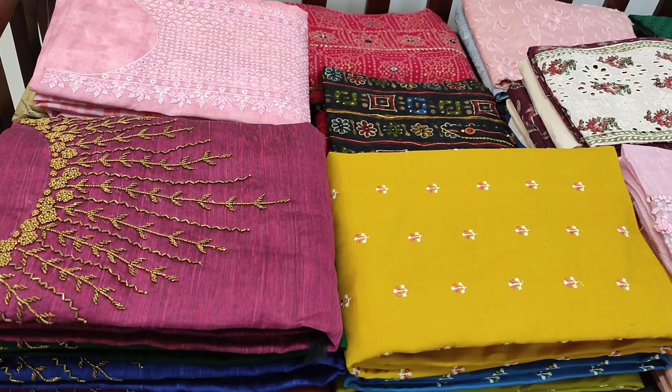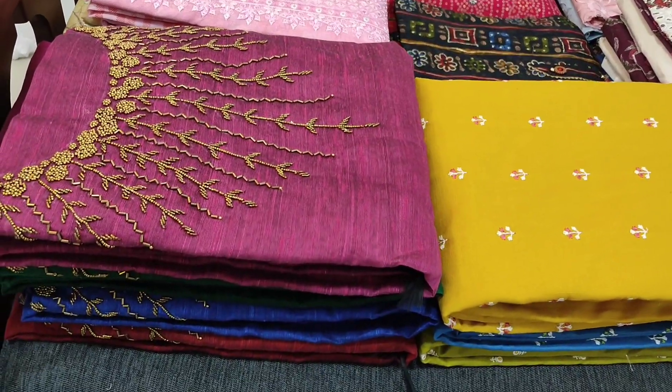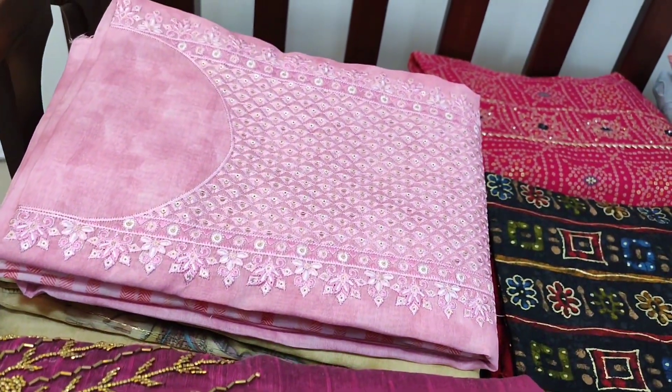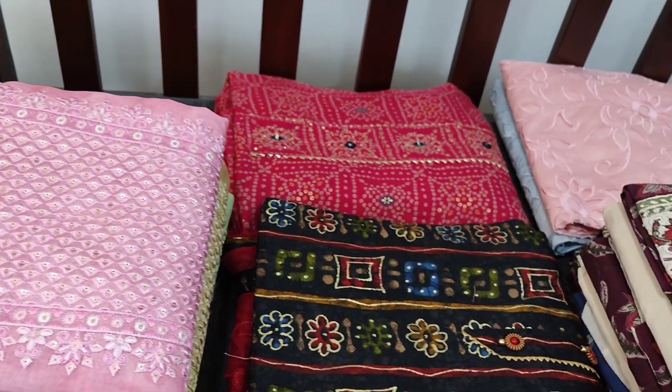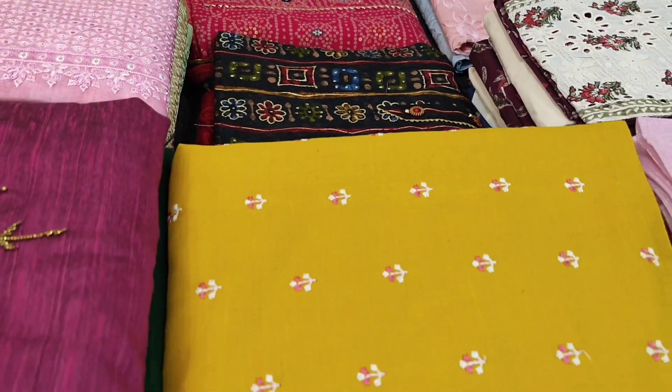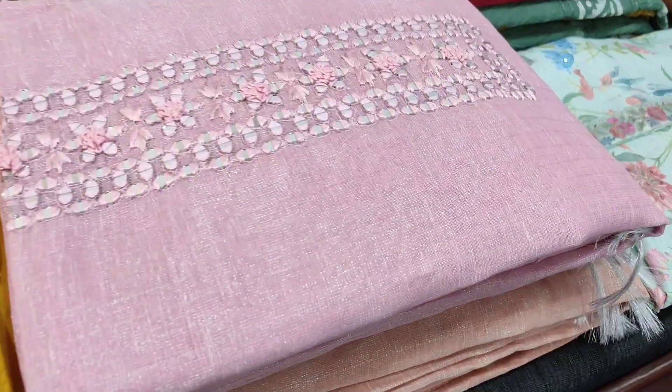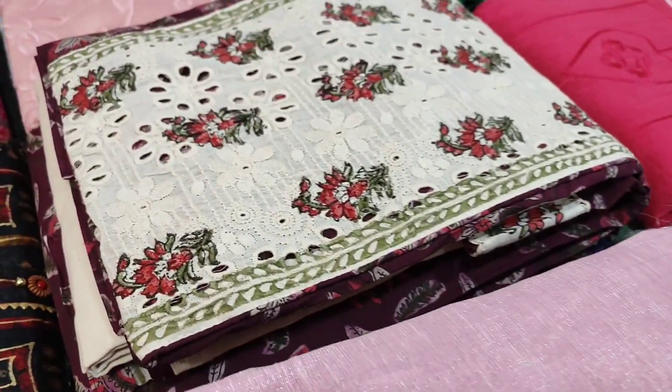Hello viewers, welcome to Nehdel Online. Today we are going to see 12 designs in designer regular and fancy dress materials, price ranging from 749 to 2099. All these products will be available in our website Nehdel.com from 1PM today. You can place your order directly from our website and we do free shipping all over India.